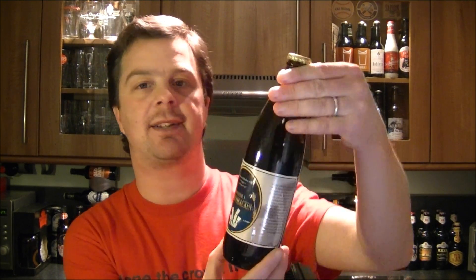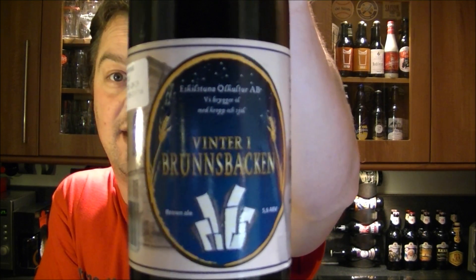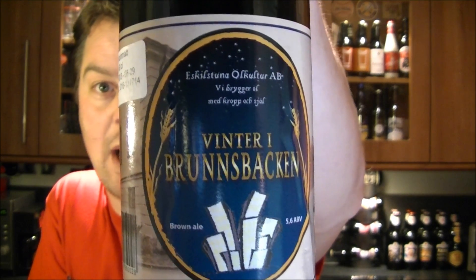It's Beer O'Clock again on The Real Ale Guide. We are carrying on with the Christmas calendar beer countdown 2012. Today's beer is Eskilstuna Au Couture Vinter 1, or Vinter i Brunsbacken. It's 5.6% ABV and it's a Swedish beer sent to me from Johan in Sweden.